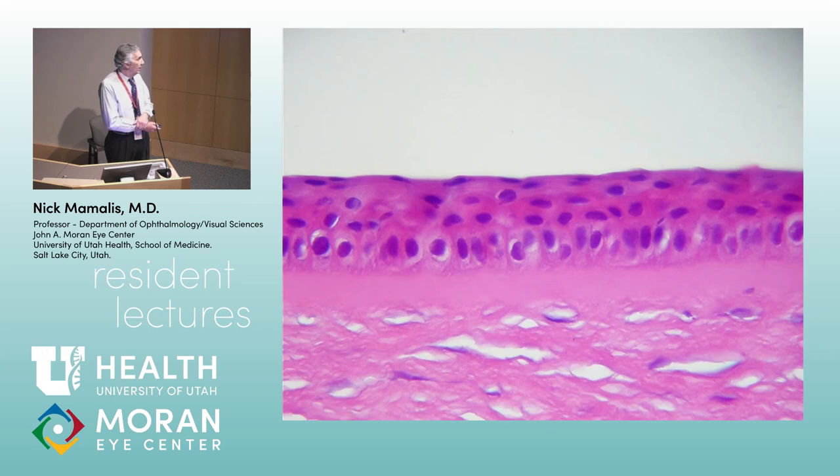Tell me about corneal epithelium. The epithelium is a stratified squamous non-keratinized epithelium, typically about five to seven layers thick.